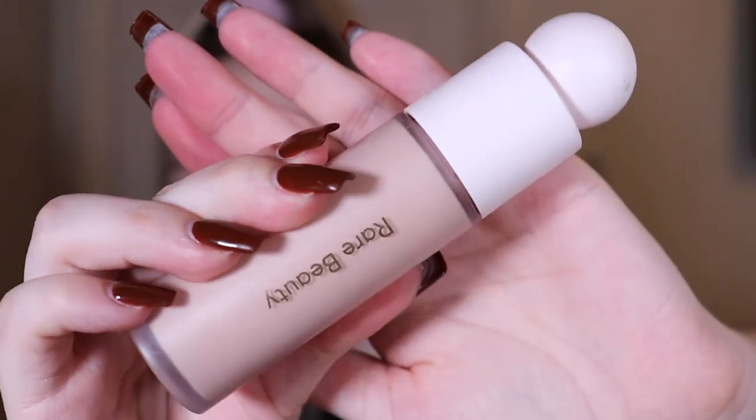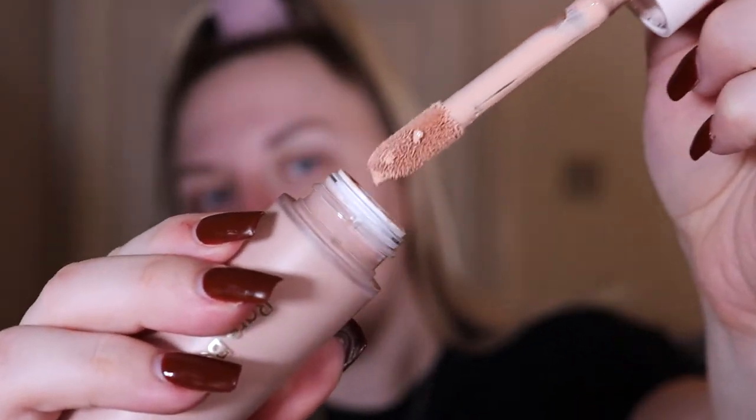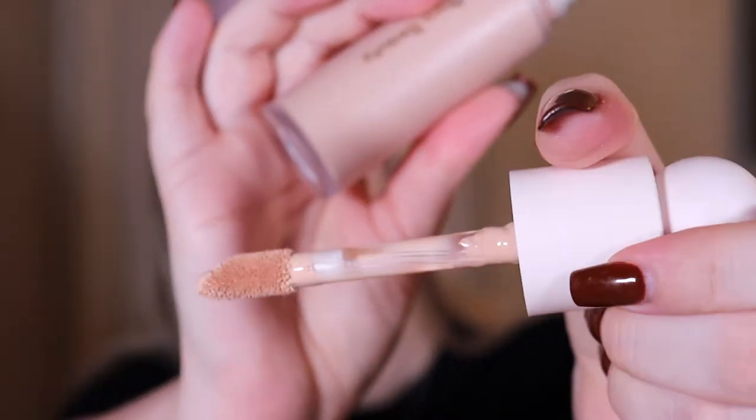This is what the packaging looks like for the foundation. The applicator is a doe foot, kind of similar to Revolution Conceal and Define, and I really like doe foot applicators — I enjoy knowing how much product I'm putting on my face. I'm going to be blending with a sponge because I'm also testing the I Heart Revolution cheese collection sponge for another video — it's a cute little mouse shape which is absolutely adorable.